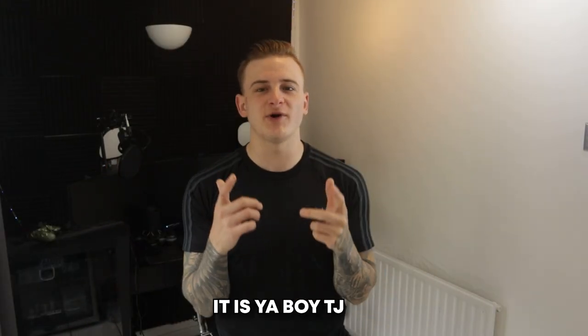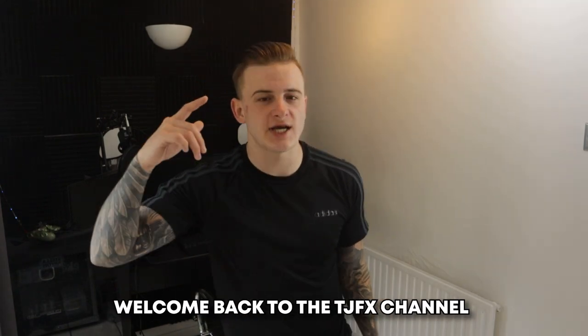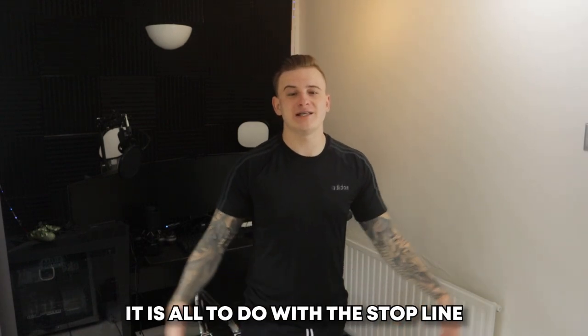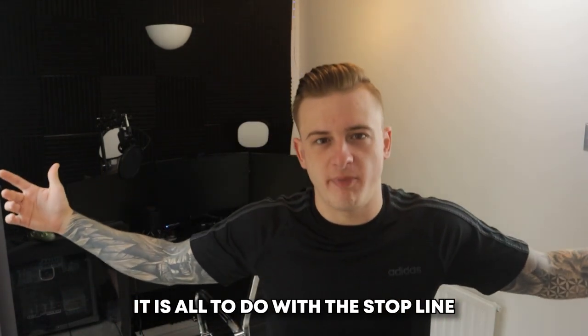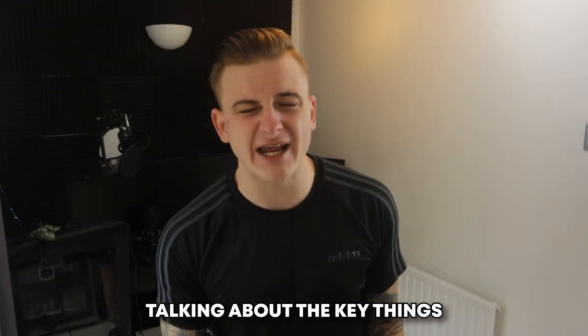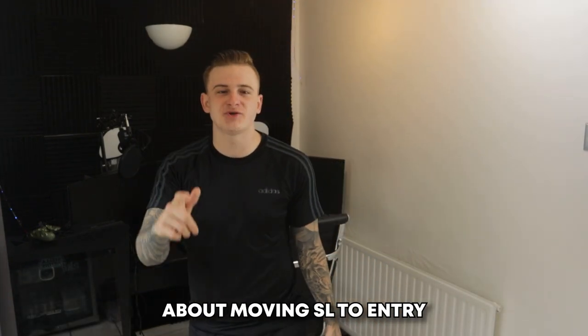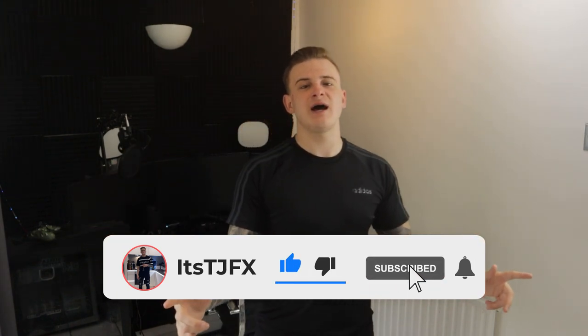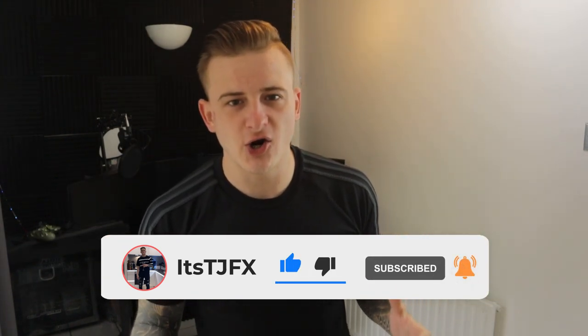What's good, it's your boy TJ, welcome back to the TJFX channel. We are putting another video out — it's all to do with the stop loss, also known as SL. In today's video we're going to be talking about the key things about moving SL to entry, the pros and cons, and when should you move SL to entry. Many people move SL to entry, get tapped out, and then the trade goes into profit.